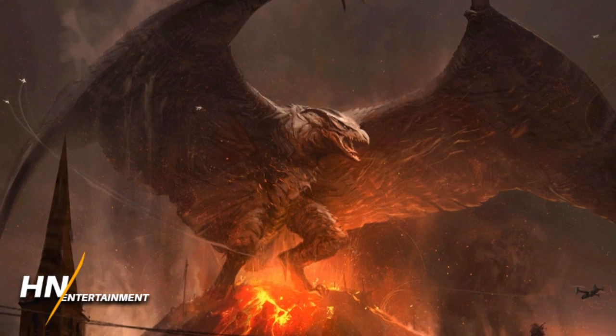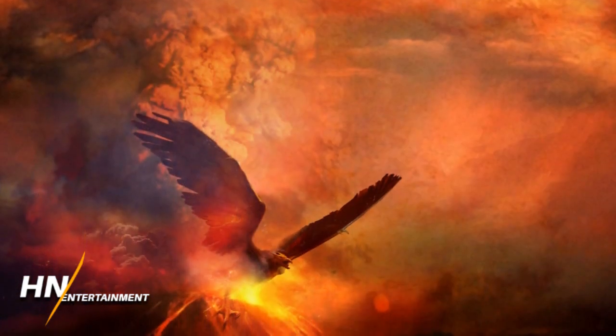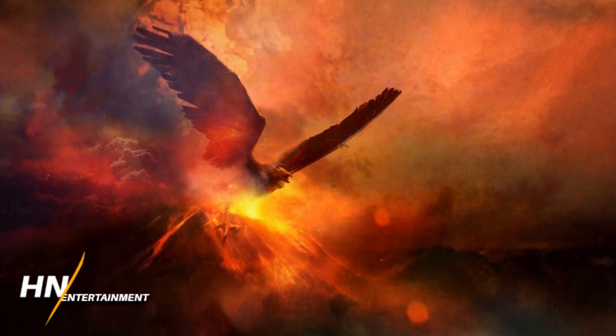The final piece of Rodan concept art is actually something we've seen before — I think it was revealed at a Comic-Con event before the movie came out, before the first trailer came out. It was like this art alongside similar ones for Mothra and other creatures.